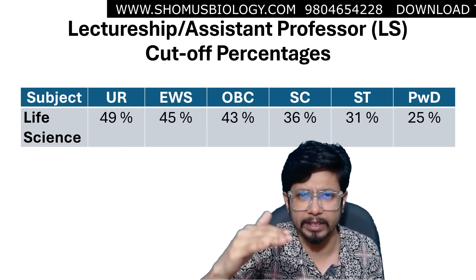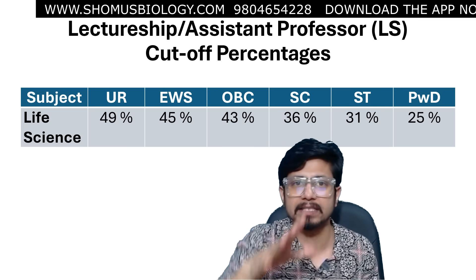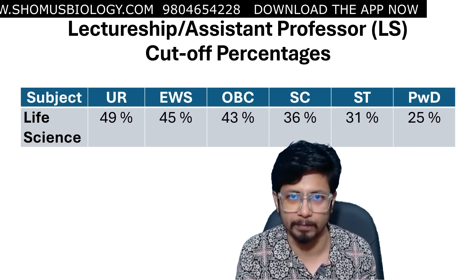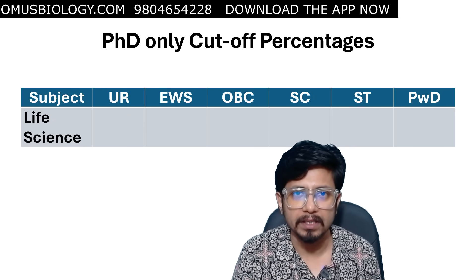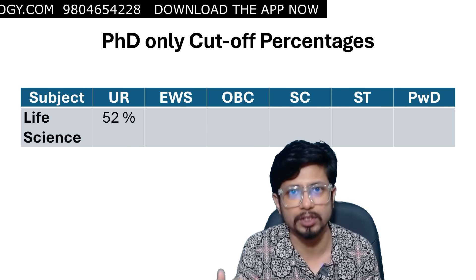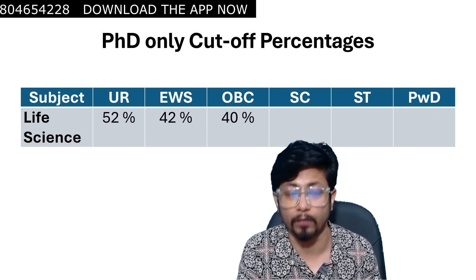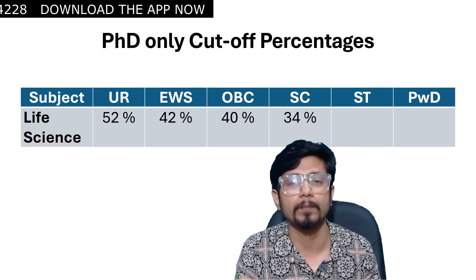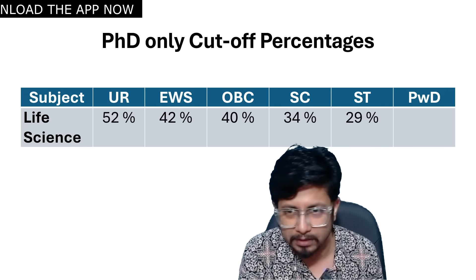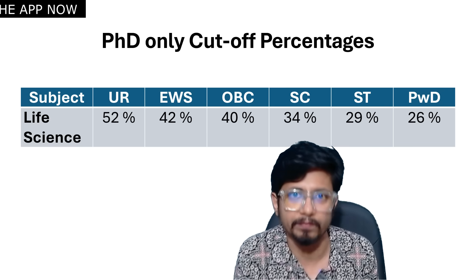For the PhD-only category: Unreserved — 52%, or 104 marks. EWS — 42%, or 84 marks. OBC — 40%, or 80 marks. SC — 34%, or 68 marks. ST — 29%, or 58–60 marks. PWD — 26%, or 52 marks. I repeatedly emphasize these values only hold true if the exam was really difficult, as reported. If all felt it was difficult, generally the cutoff goes down — and that's what I reflected here.